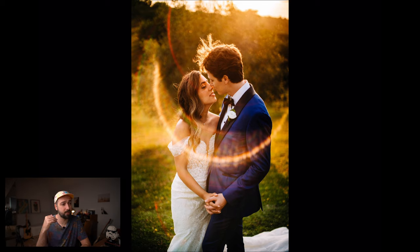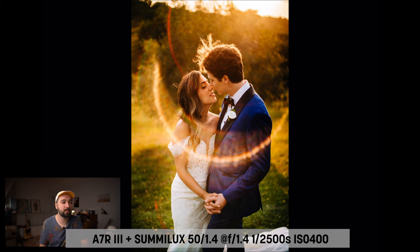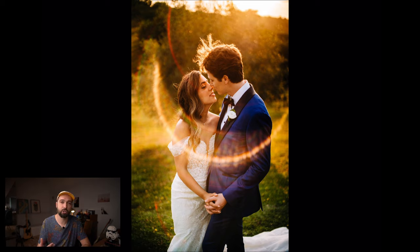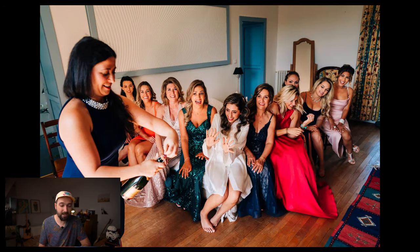Another vertical portrait, this time shot with the Sumilux 50mm lens, which creates an amazing lens flare. I love shooting backlit with flares — especially with mirrorless, because in the viewfinder you can see the final effect while shooting and position the flare exactly where you want it in the frame.